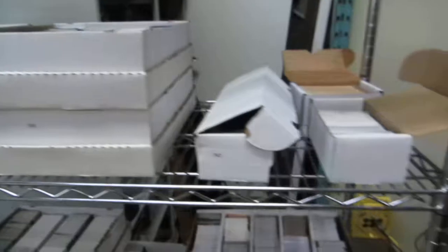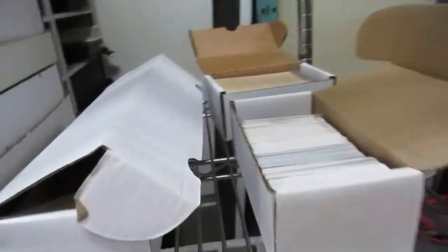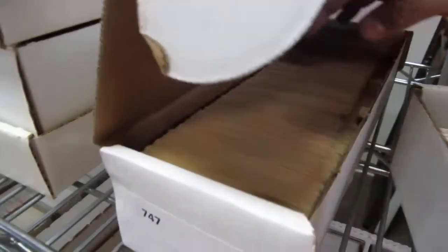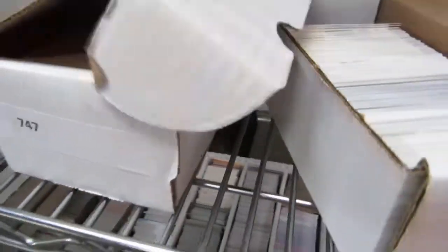Hockey cards — we didn't get to them all last week, so we're getting to them this week. All kinds, old cards, 80s cards, whole boxes of them.